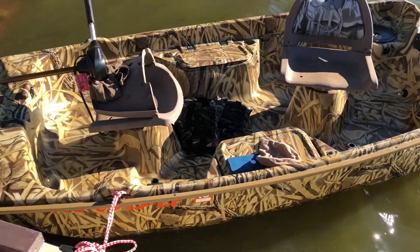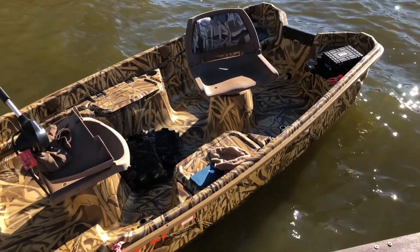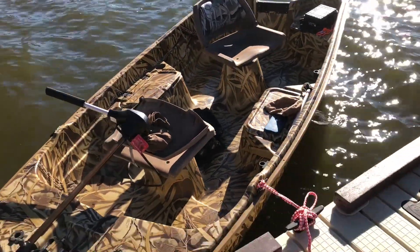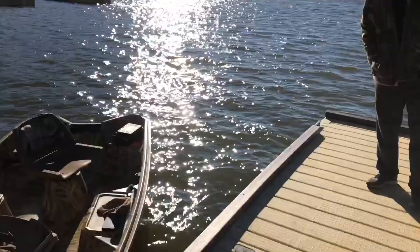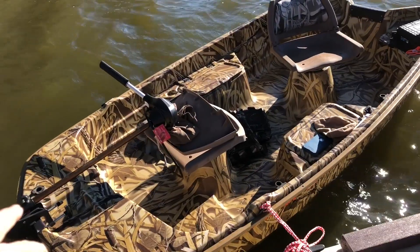I'm extremely pleased with the stability and handling of the little boat and looking forward to getting it going — it's a pretty cool looking little boat. I got new seats for it, so I'm gonna change out the seats and put on two more.